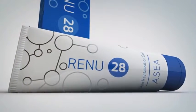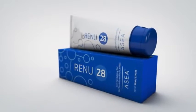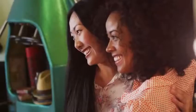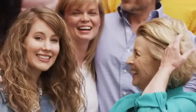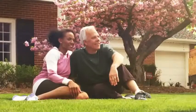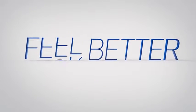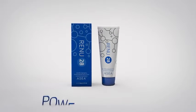Renew28 is non-comedogenic, preservative-free, and hypoallergenic, providing a simple, natural approach to true skin health. Through patented Redox signaling technology, this unique therapy supports your skin's natural renewal process, improves your tone and balance, and revitalizes your youthful appearance. It feels great. It's perfect for me. It's working. The most wonderful product I have ever tried. Look better. Feel better. Live better. Renew28, powered by ASEA.